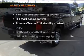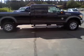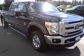rest assured knowing that these top safety components are included: passenger airbag, stability control, and low tire pressure warning. Call today to schedule a test drive.